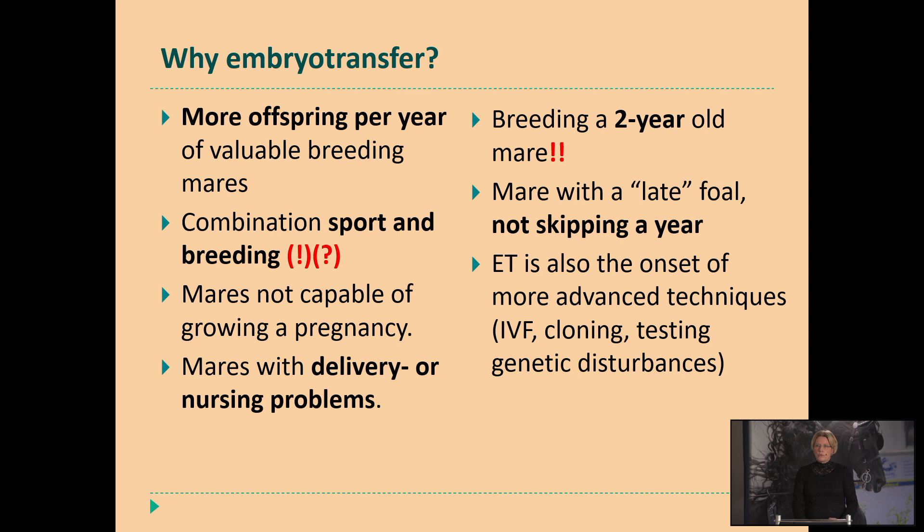Embryo transfer also makes it possible to produce more offspring per year from valuable breeding mares. I've seen examples of trotter mares in France that produced seven foals in one breeding season — a really high rate. In the Netherlands we see three to four foals per year of a donor mare is common. It makes it possible to combine sport and breeding, but we have to be aware that sports can produce stress for the donor mare, and that can unfortunately reduce our success rate of embryo transfer.